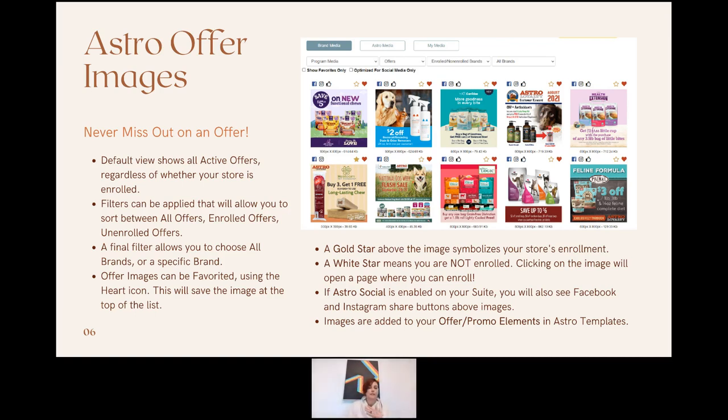A gold star means the retailer is enrolled and the program is active and ready for their customers. A white star means they are not enrolled. Retailers can click on an unenrolled offer image, which brings up a page with an 'Enroll in Offer' button — they can enroll directly from the marketing suite without going elsewhere. If Astro Social is enabled, retailers will also see Facebook and Instagram icons above the images, depending on how they have Astro Social set up.